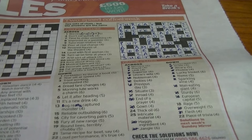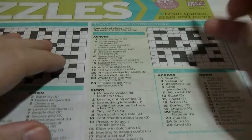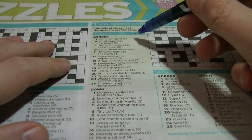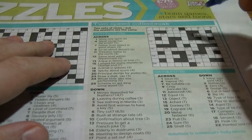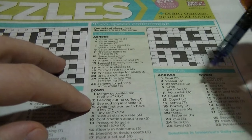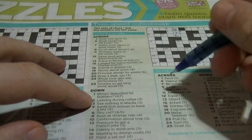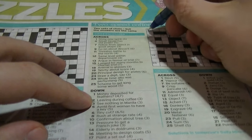Time for one more. 'Devil' could be 'satan' or 'demon'. 'Show new spirit, demonstrate' — to show, to demonstrate could be 'demon'. Three down: 'zero' would be 'nil'. 'See nothing in manila' — you have 'nil' inside 'manila'. Two down: 'rotten', leaving during coffee — you have the word 'off'. So we're going to go for 'demon' there for the devil.